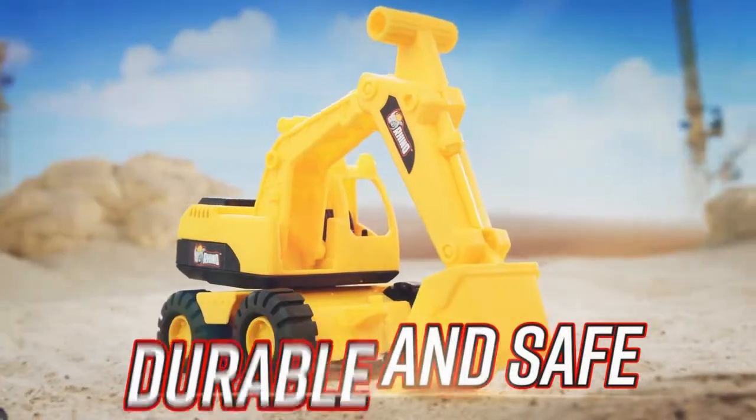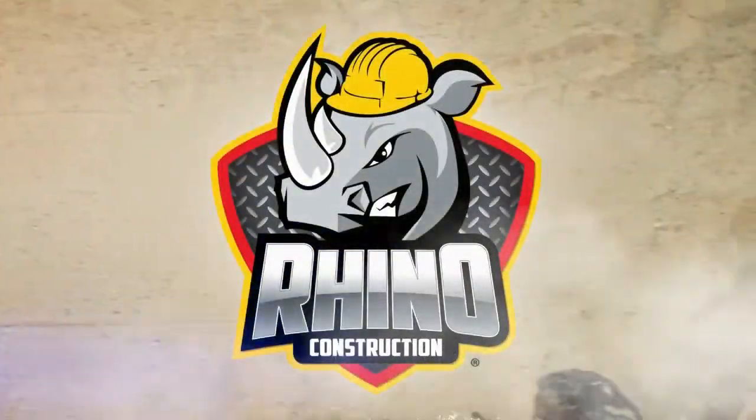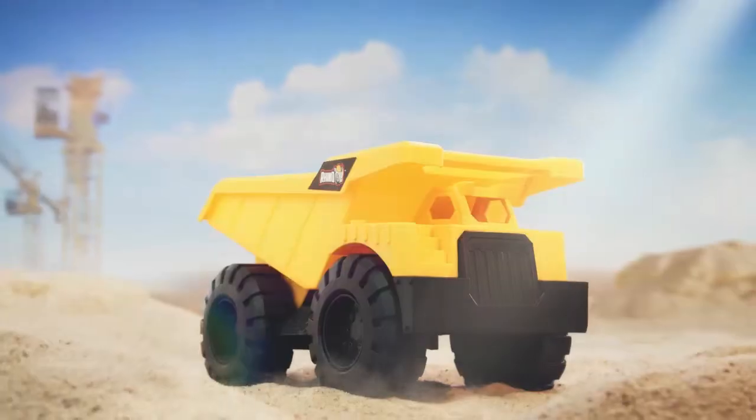This Rhino Tough Truck was made to tackle the toughest jobs. Rhino Construction Mini Building Machines presents Dump Truck. Load it up and have fun. Perfect for indoor and outdoor play.